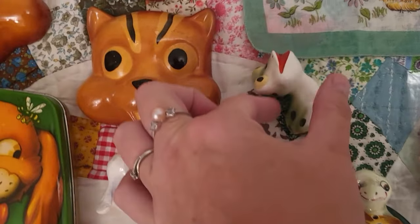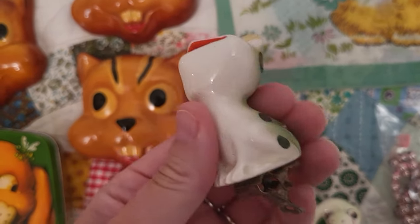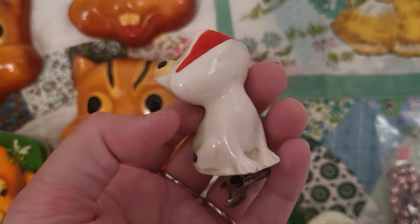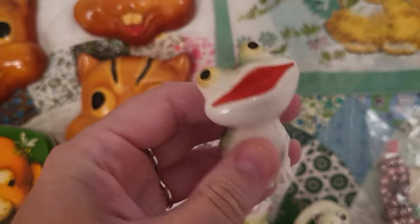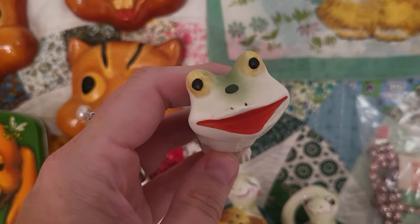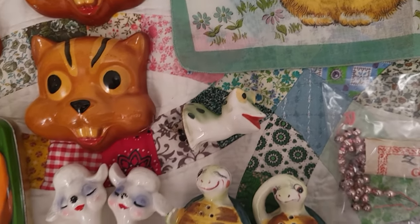This cute little ceramic clip-on froggy friend — I've seen clip-on Christmas ornaments and clip-on birds, but I had not ever seen a clip-on frog before. I have to do a little more research on him; not really sure of the maker, but he's really cute.